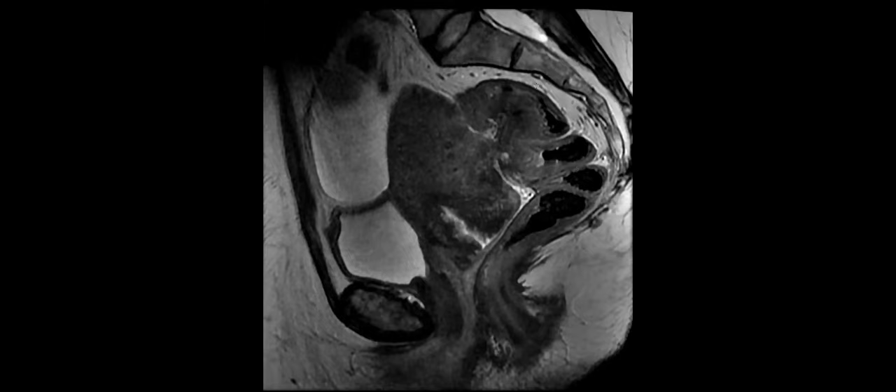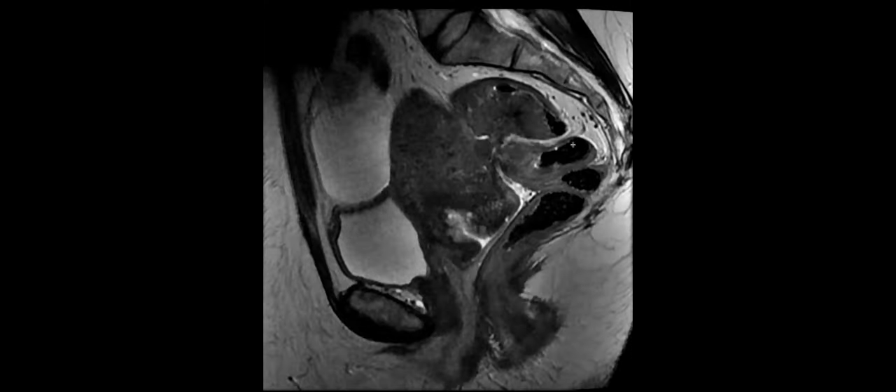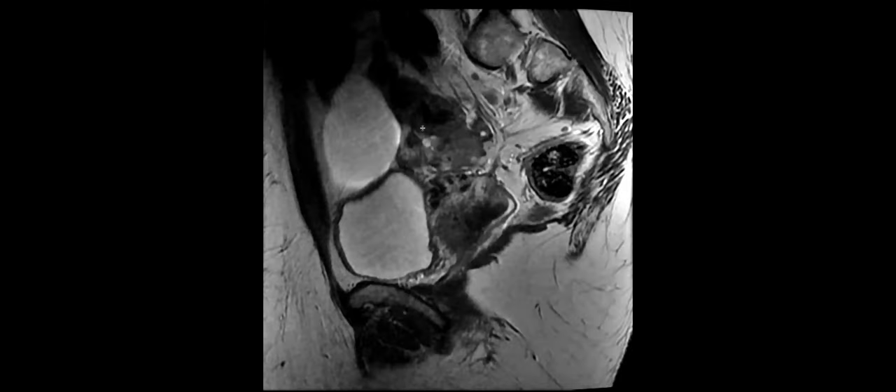So this is the rectum posteriorly. The rectal wall should not be that thick — maybe this is not totally normal. The wall is like this and, like you said, it's tethered. What else do you notice about the adnexa? What are these structures here?